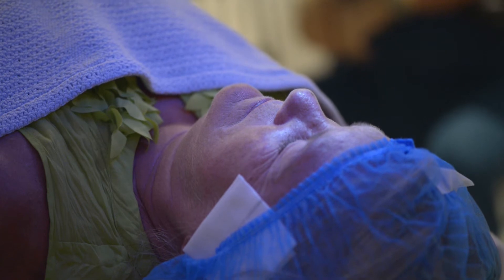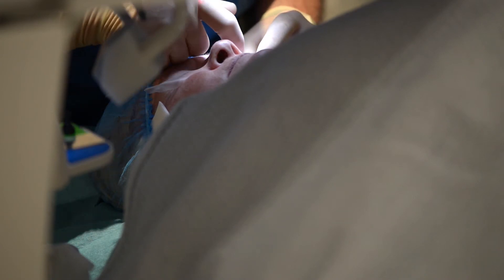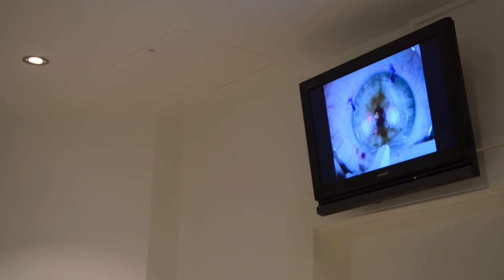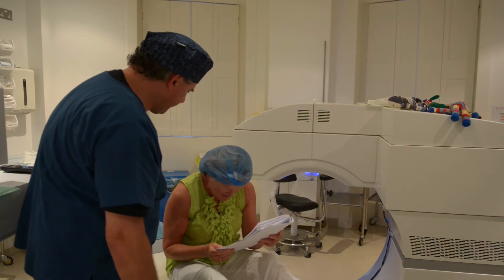In the short-sighted category, most clinics are happy to treat up to minus eight. One of the advantages that we have using that technology is we're able to treat higher prescriptions with the same amount of safety as many other platforms would only be able to treat — for example, a minus eight. This allows us to extend our range up to minus ten, perhaps minus twelve, and in the odd case, maybe even a little higher.